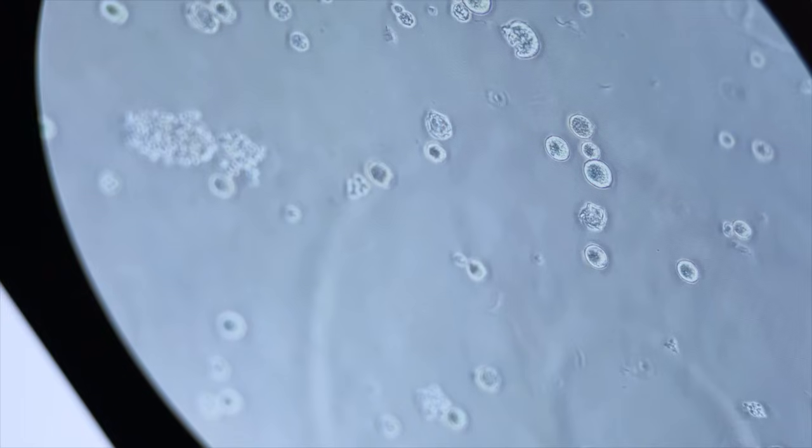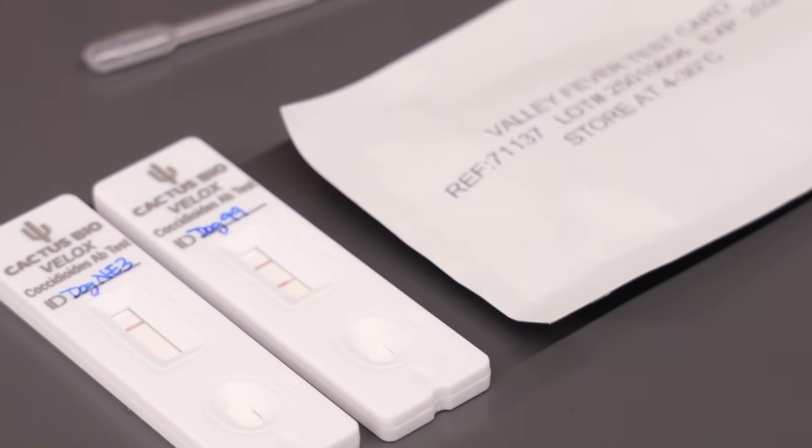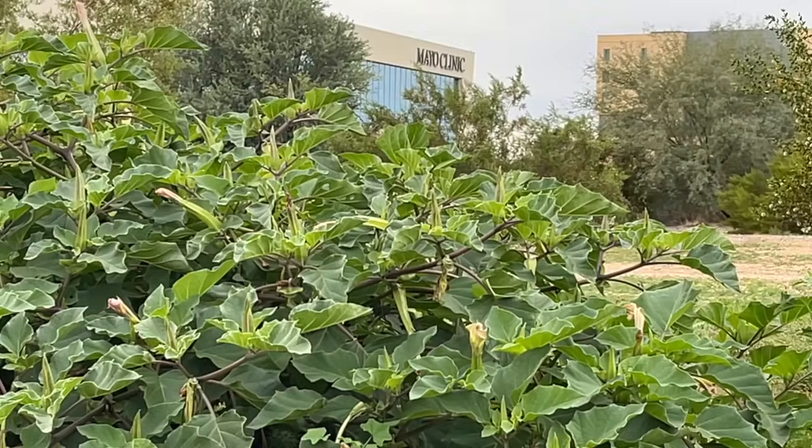The rapid test will be available for doctors to use at the start of 2026, but this team's work isn't done yet. What they'd really like to get to is identifying bits of the actual fungus in patient samples, so that they know earlier — perhaps during the disease, even before you make antibodies — that you have valley fever. Reporting from ABC 15 Arizona.